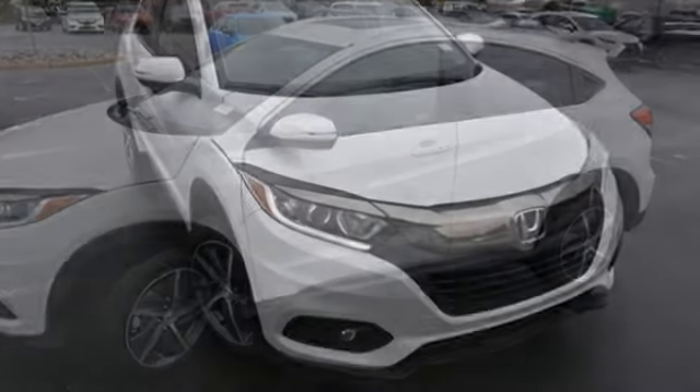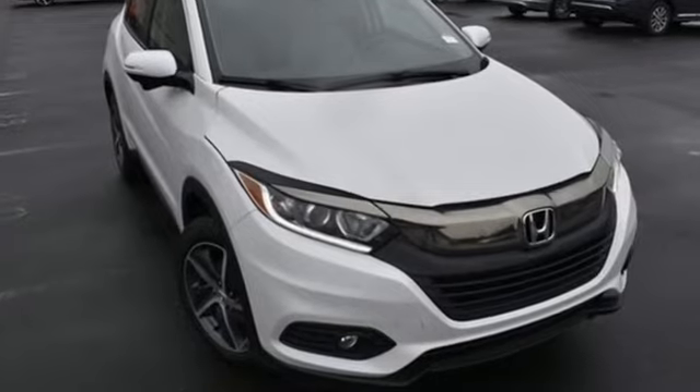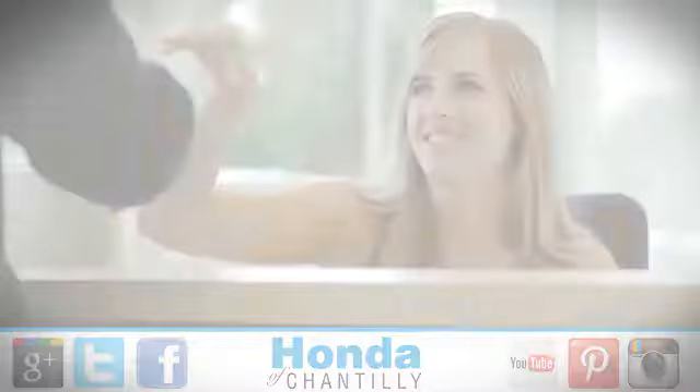Honda's created some of the most admired vehicles on the planet. Hurry in today and see it for yourself at Honda of Chantilly, conveniently located just south of Dulles Airport at 4175 Stonecroft Boulevard in Chantilly.